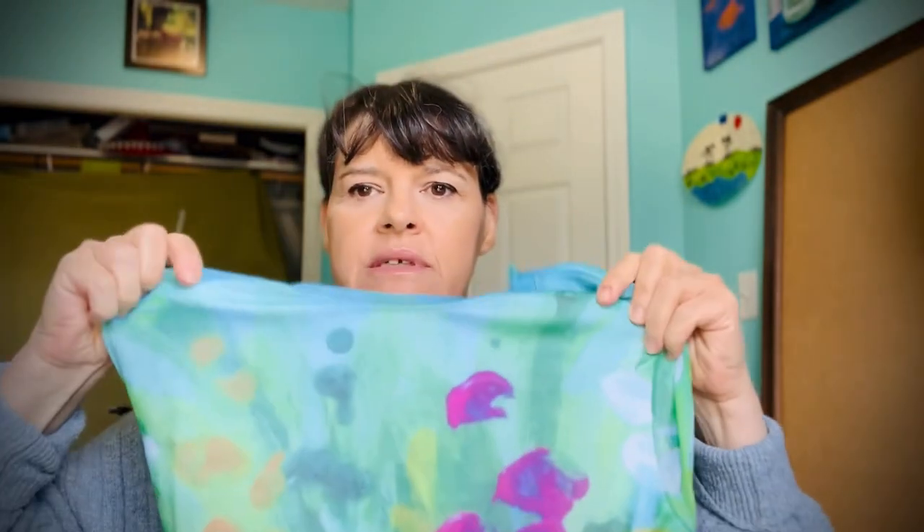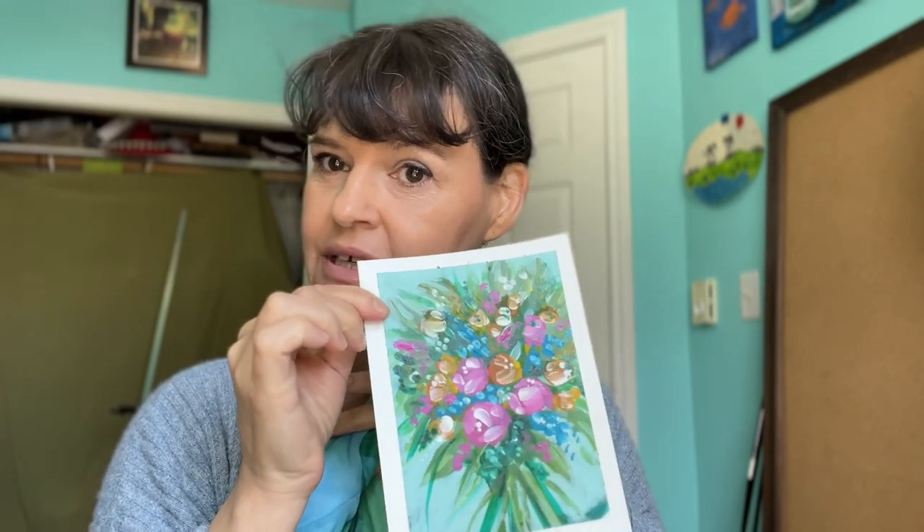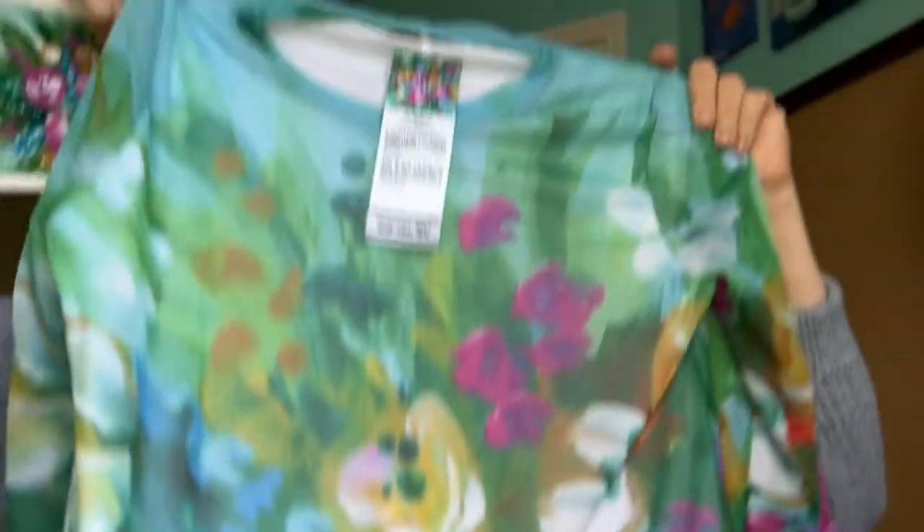It's well packaged, I like it — it's got simple packaging. There wasn't a card in here, I guess. Okay, so this is what's in here. This cute little painting is printed on this dress. What I'm going to do is put it on so you guys can see it.